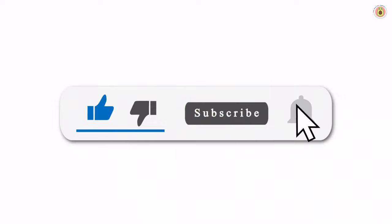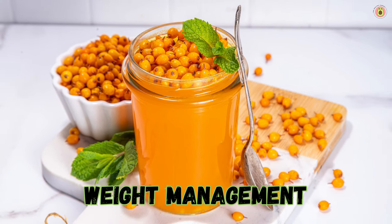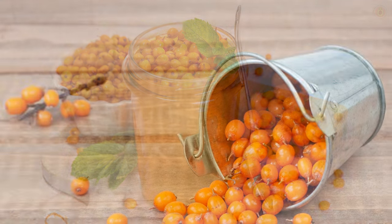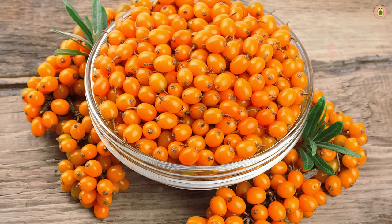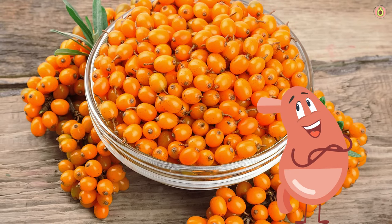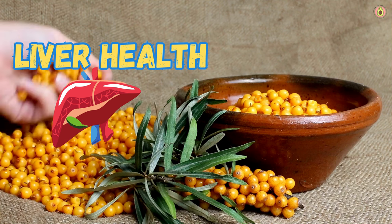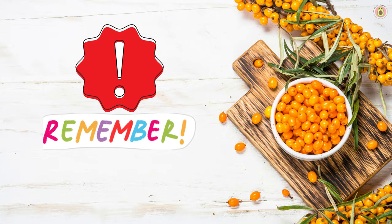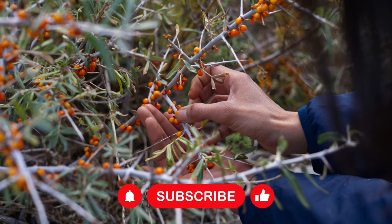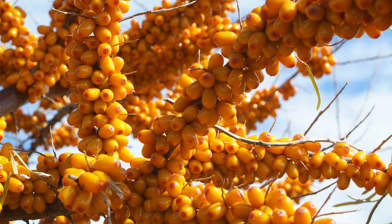These berries are also weight management pals. Some research suggests that buckthorn berries may aid in weight management by reducing fat absorption and promoting a feeling of fullness, supporting your journey to a healthy weight. Lastly, they're true friends to your liver, offering protection and support for better liver function. Just remember: even superheroes have their limits — enjoy buckthorn berries as part of your healthy diet, but don't go overboard. It's always wise to consult your doctor or healthcare professional.